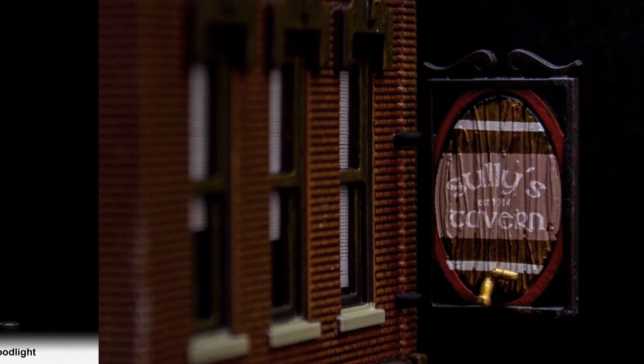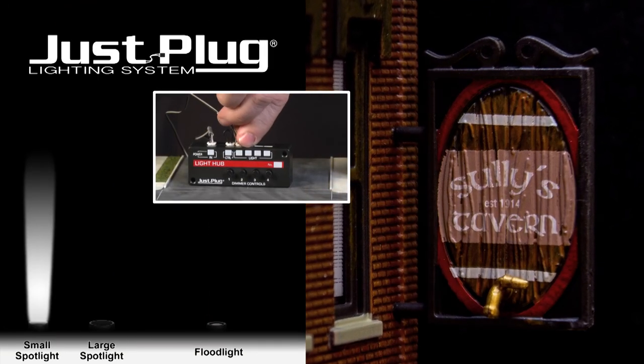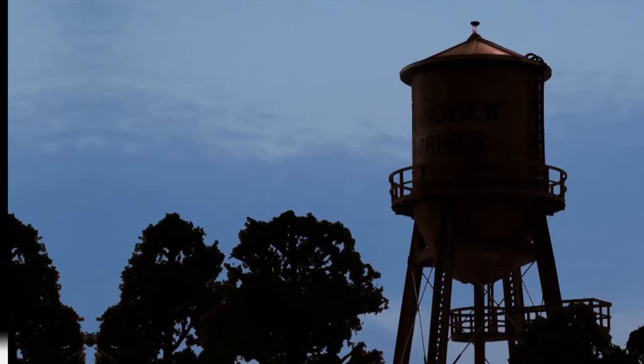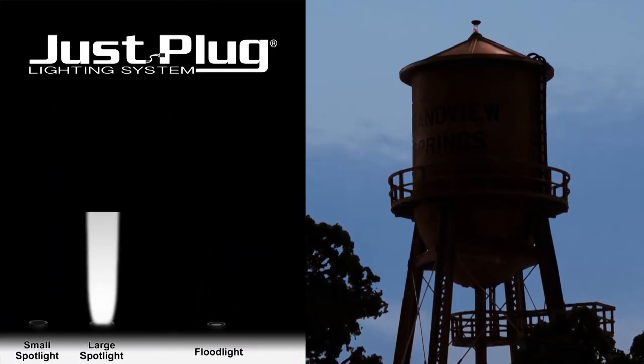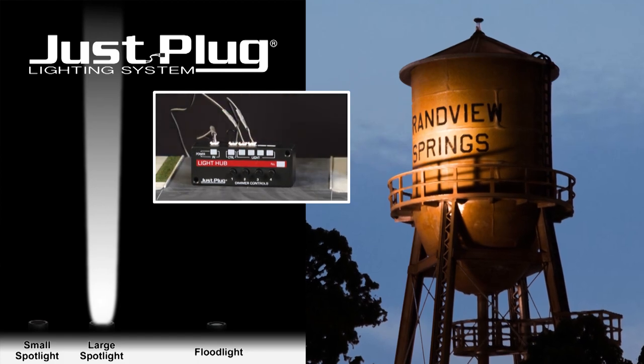A small spotlight is great for pinpointing small details, such as the sign on Sully's Tavern. Large spotlights cast a longer beam and are great for highlighting features at a distance. For example, the water tower at the edge of town would be a great fit.